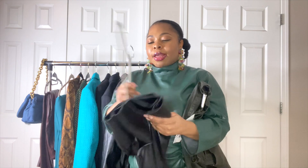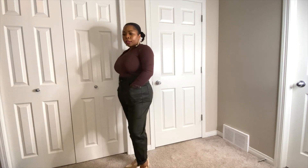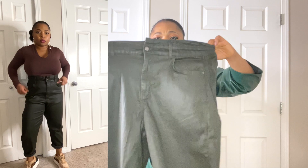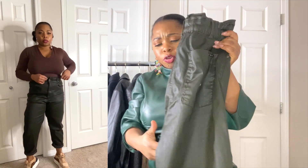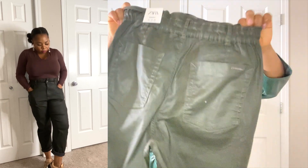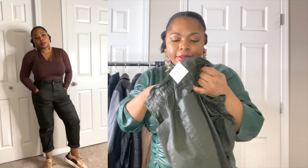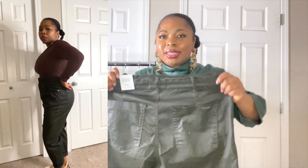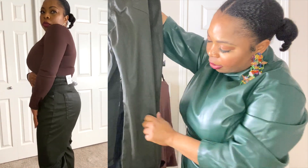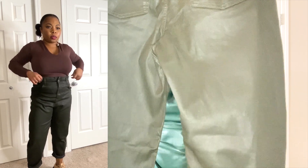Next I got green baggy waxed trousers from Zara. I got them in a size 10 because they're very stretchy. I might have been able to go a size down, but they look good. I'm on the fence — they might be slightly too big, but they're stretchy and comfortable. Originally $49, now $19.99. They come in green and black; I grabbed the green since I didn't have anything like this in my wardrobe.